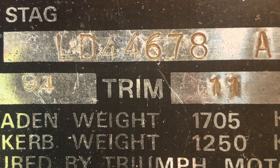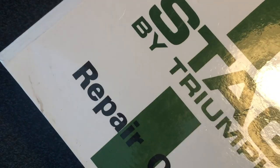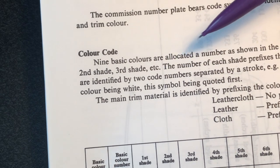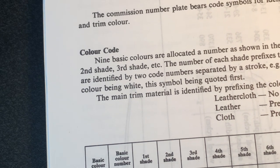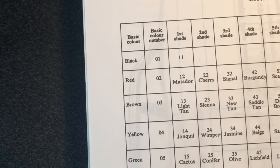So remember 94 and 11 as my paint code and trim code — 94 and 11. If I then just pull out my Triumph Stag repair operations manual, which I've got here, you'll see inside here the explanation of the paint and trim coding system. There are nine basic colours allocated a number as shown in the table, which I'll show in just a minute. And there can actually be up to 14 shades in total that go with each of those colours — quite an interesting chart when you look at it. On the left-hand side you can see the basic colour codes.